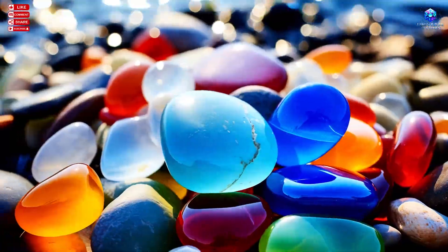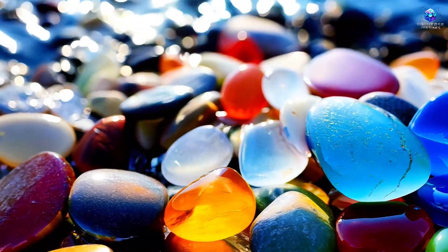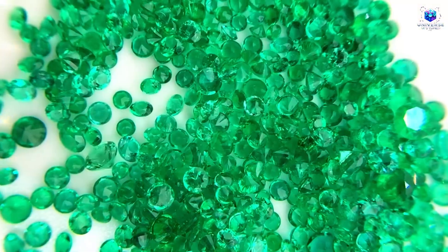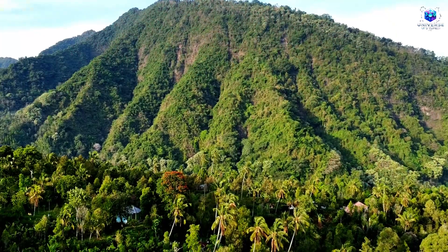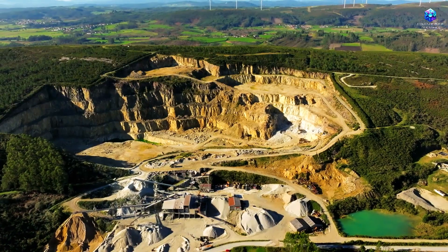Few people talk about it, even fewer know how to identify it, and almost no one teaches it, which makes this knowledge rare and powerful. In this video, you will understand why this tree appears in specific soils, how it reacts to the minerals present in the earth, and how nature itself provides clues about hidden emeralds.